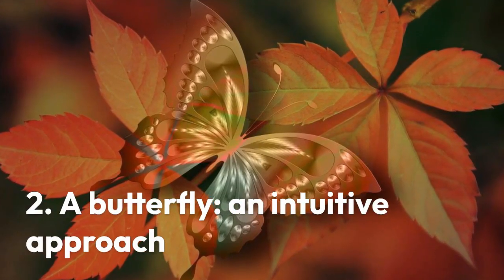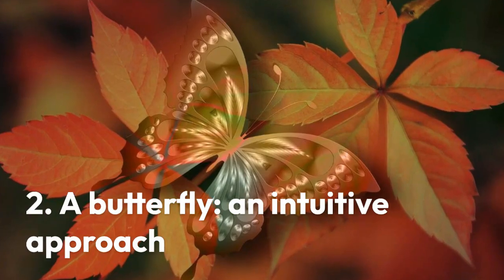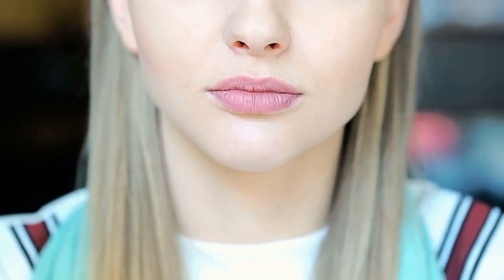2. If you see a butterfly, that means an intuitive approach. One who takes in a butterfly first likely has an intuitive, creative approach to life. They are likely to be driven by their emotions and feelings, looking at the bigger picture and making decisions based on what they feel. They are often open-minded and trusting, allowing themselves to go on instinct when confronted with a difficult situation. This kind of individual is often quite generous with their time, energy and resources, wanting to help those around them and make the world a better place.